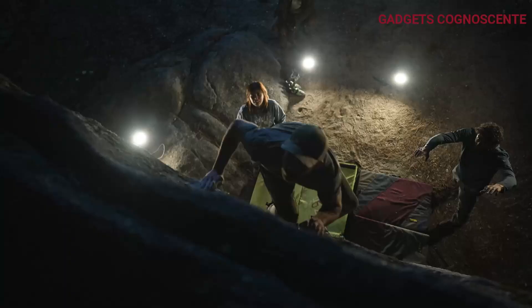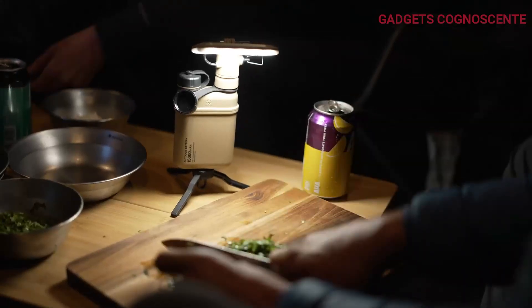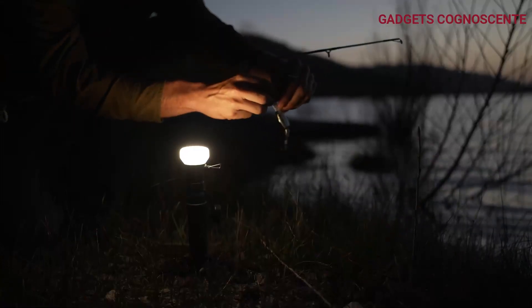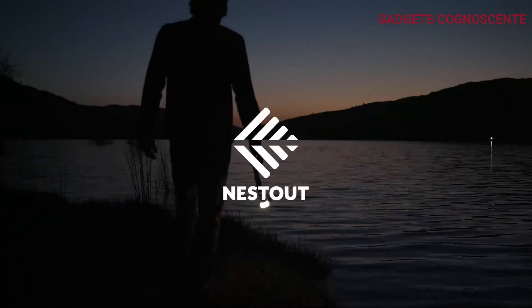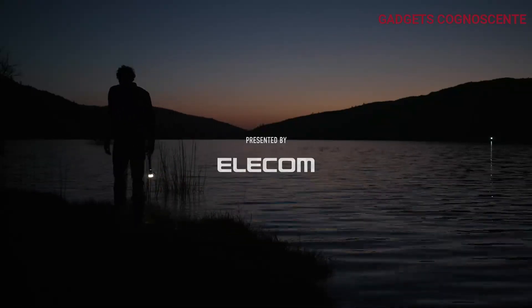Convenience is key with a bottom tripod mount, perfect for attaching NESTOUT accessories like the Lamp 1 lantern and Flash 1 LED panel, or your own gear. Embrace the collection concept — these batteries let you harness and recycle nature's energy, contributing to a sustainable future.